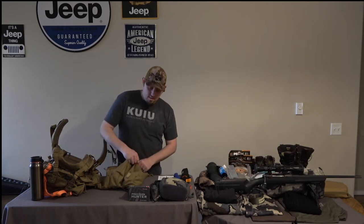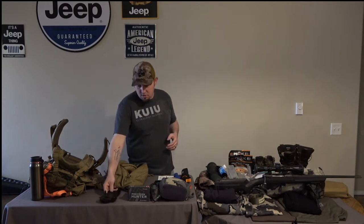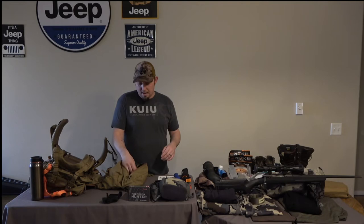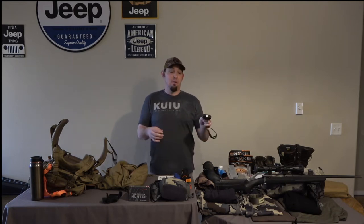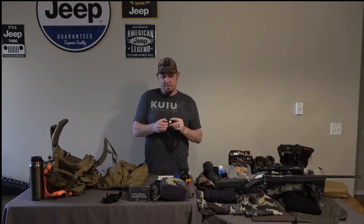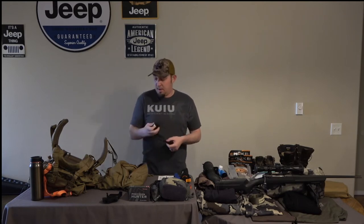On the other side I've got my phone scope attachment for my spotting scope. The phone I've been running is the iPhone 11 Pro. The next thing in here is my Mountain Ops Battleground headlamp. I really like this headlamp — it's going to be similar to the Peaks one they just came out with but a little different. It doesn't have the red light and probably won't last as long, but all in all it's been a great, lightweight headlamp.